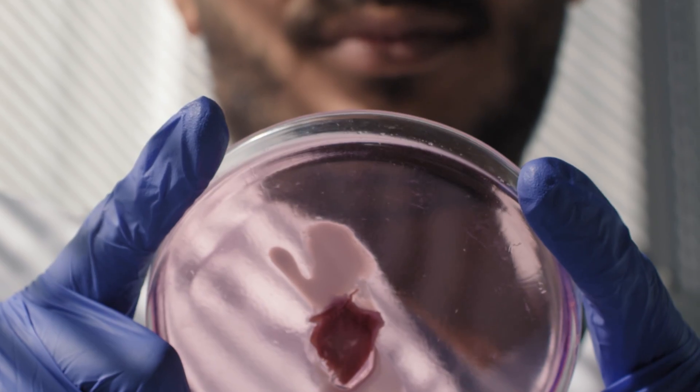3D Biotissues is a spin-out from Newcastle University from 2018, building upon know-how and technologies developed in the lab for the last 10 to 15 years in and around tissue engineering — that means growing tissues from cells themselves.